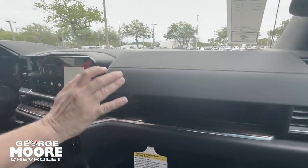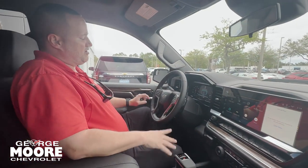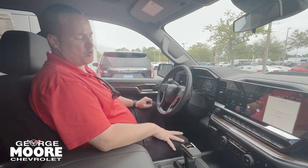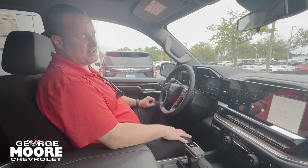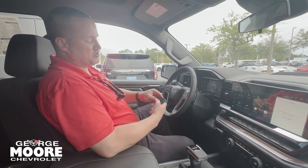Hidden glove box over here. Another lockable glove box right here. Bluetooth technology, heated steering wheel, heated seats, dual climate control, electric brake controller right here. You can tow up to 9,200 pounds and sync the trailer's braking system with the truck's braking system right here. Push button start, remote start as well.